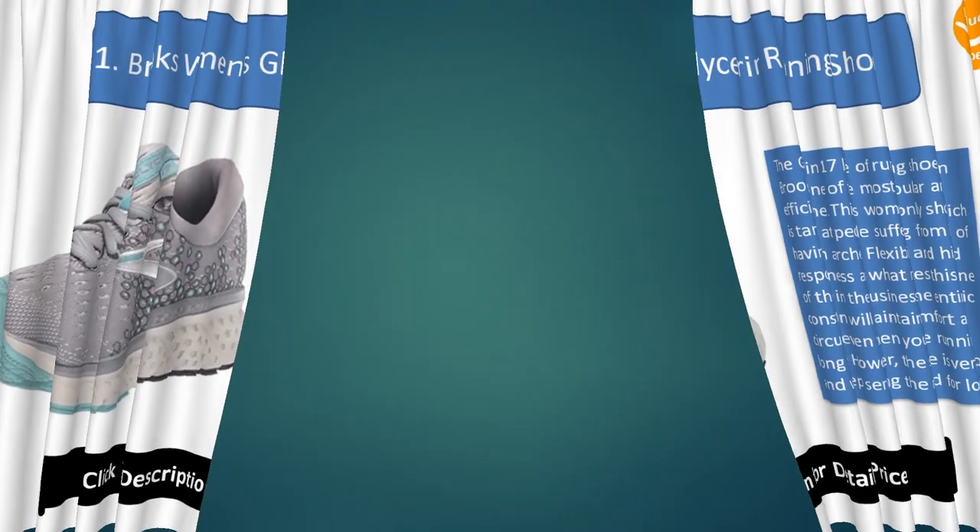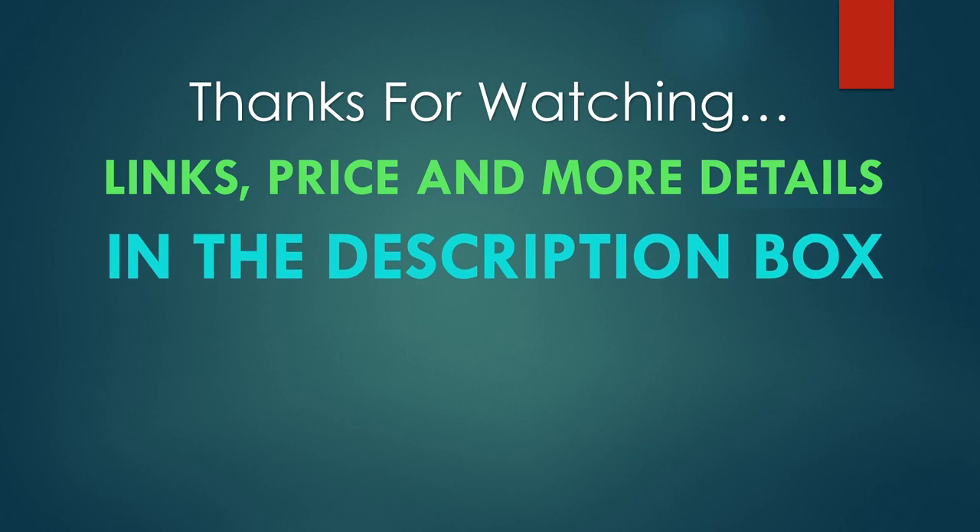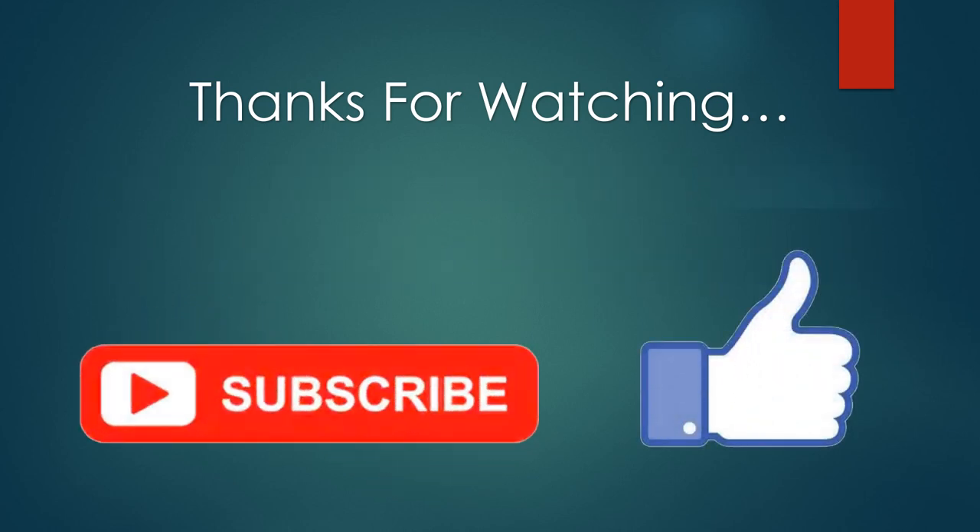Thanks for watching. You can find links, prices, and more details for these products in the description box. If you liked this video, please like and subscribe.